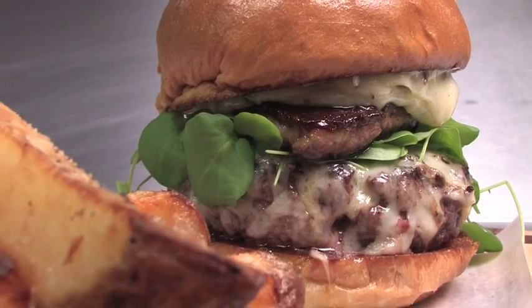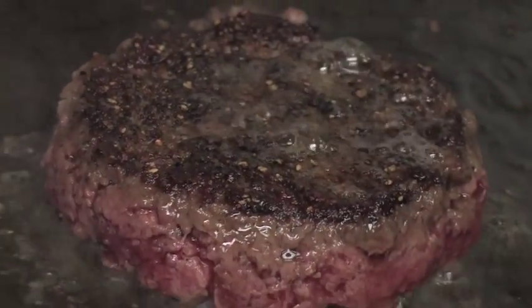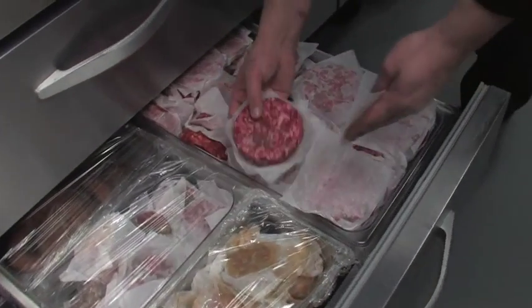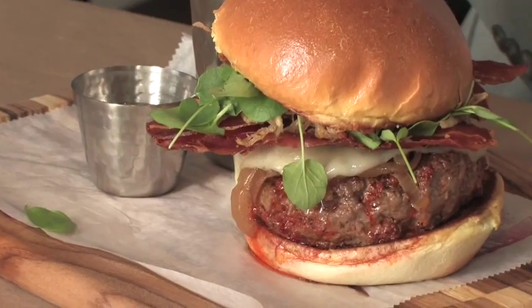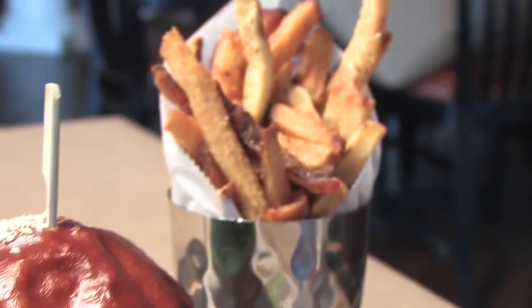We're trying to elevate the burger to a little bit more than just a burger. The same techniques that I learned to cook on a steak, now we're applying them to cook a burger. We do our own blend of beef — we do short ribs, top sirloin, and brisket. Look at that beautiful burger right there.